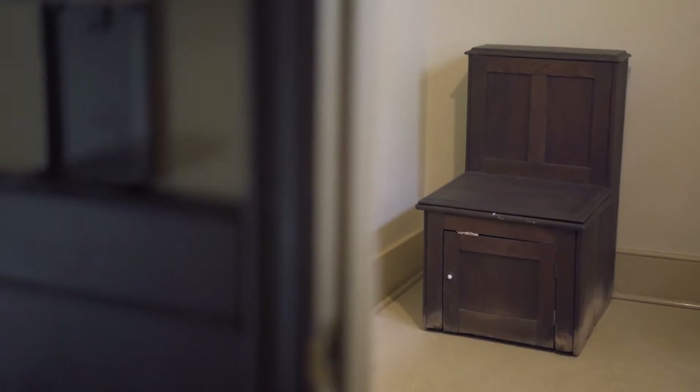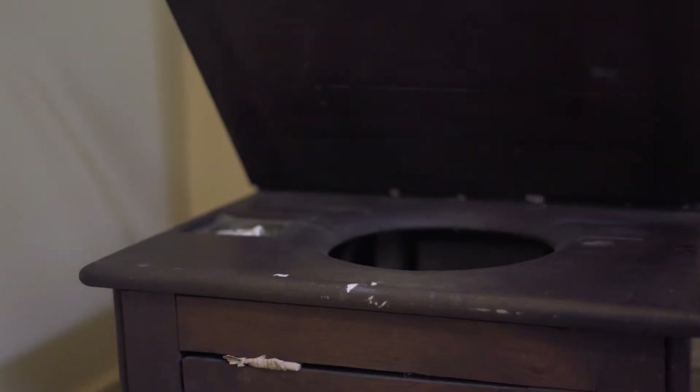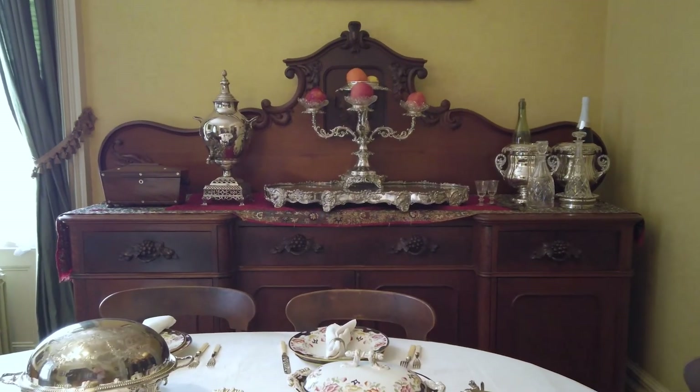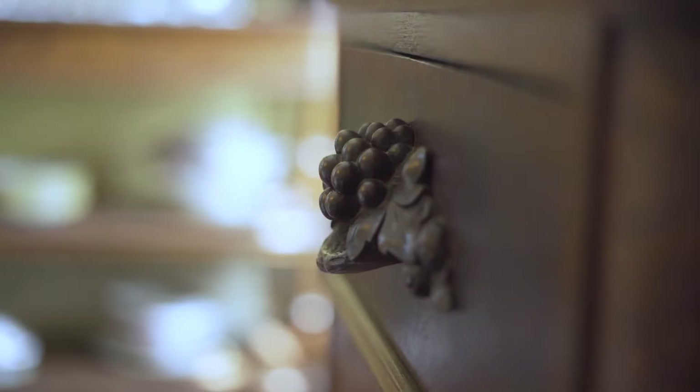This chair-style commode was the first indoor plumbing in the home and could be emptied from outdoors. The bowl held either sand or ashes to cover and mask the contents. This sideboard was made by J. M. Wingfield Upholsterer and Cabinet Maker, a company established in Toronto.